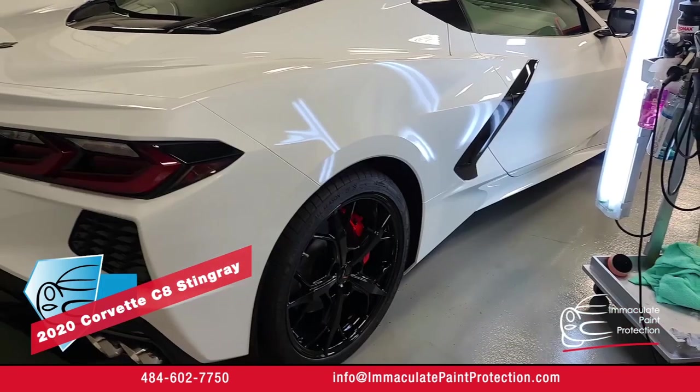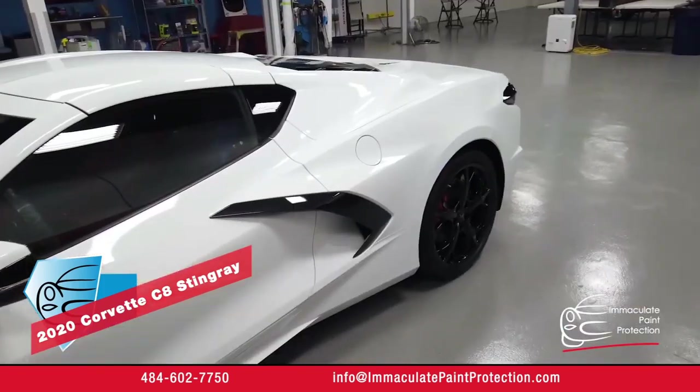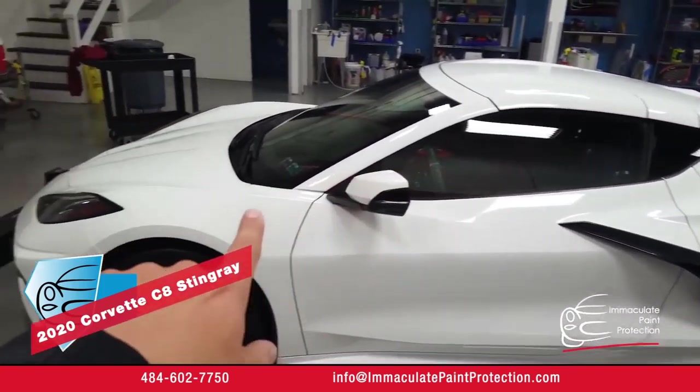The best way to get a hold of us would be at our website at ImmaculatePaintProtection.com. We offer hassle-free, haggle-free pricing right in line for our most popular packages.